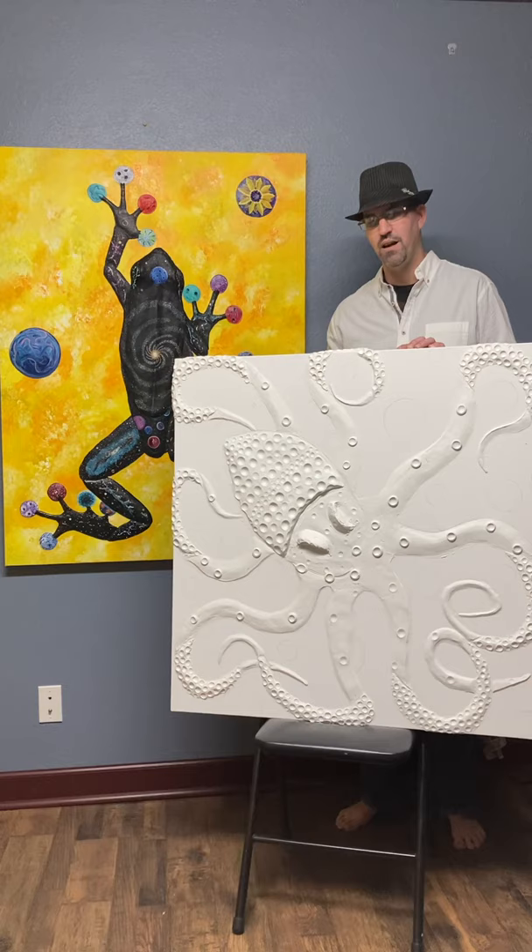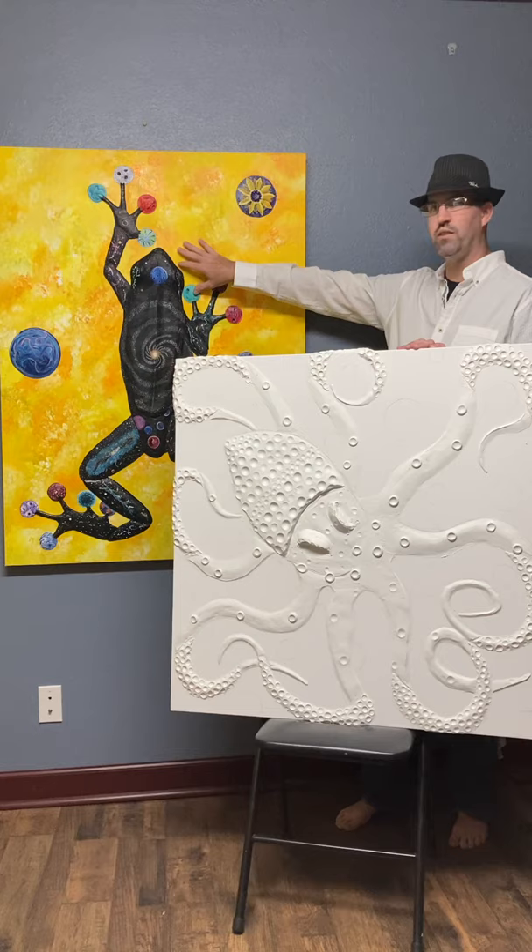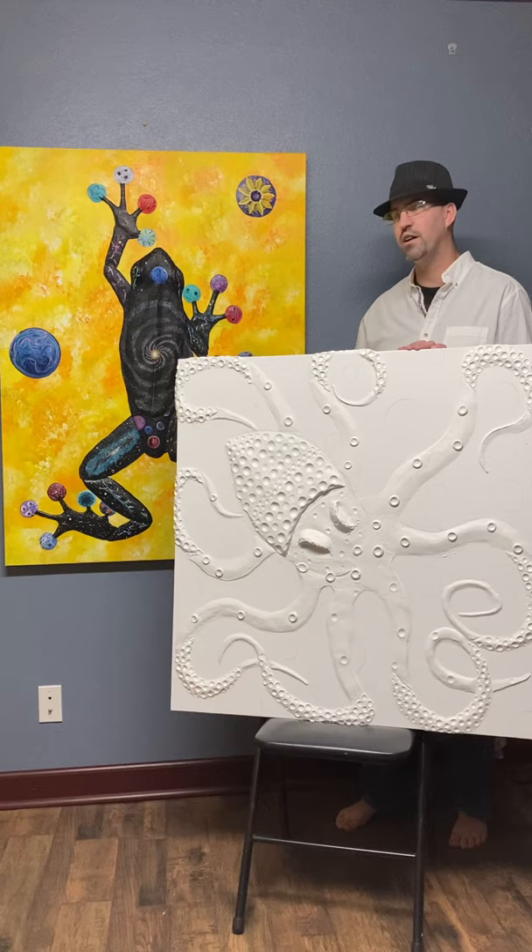Since he's been following my art a lot more here recently, he watched me do Melvin here, the cosmic tree frog, and he watched me do it from start to finish building the texture and doing all of him. We've discussed it a lot and he really enjoyed it.